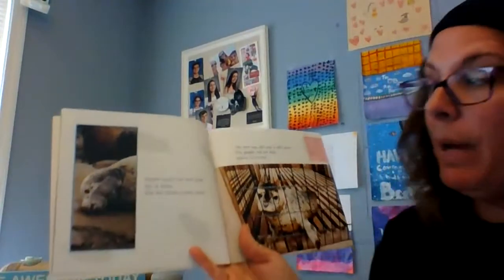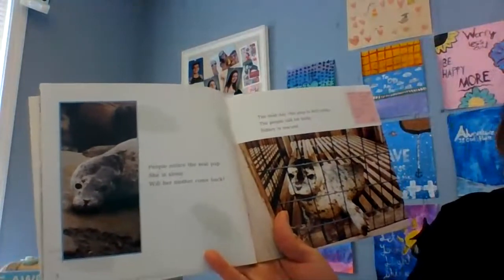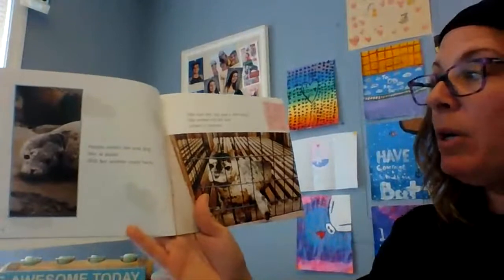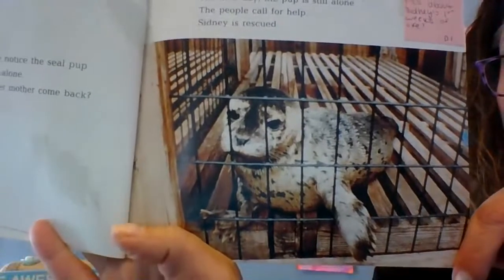People notice the seal pup. She is all alone. Will her mother ever come back? The next day, the pup is still alone. People call for help. Sydney is rescued. Kindergarten friends, I'm going to stop there and ask you to think — what did you learn about Sydney and her first weeks of life from the story and from the photographs? Everybody think for a moment. I learned that Sydney... Turn and talk to your mom or dad.